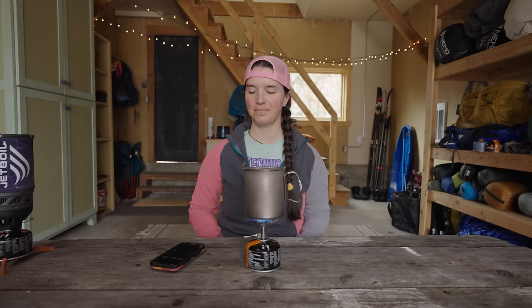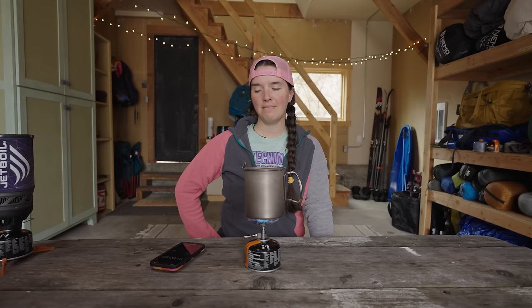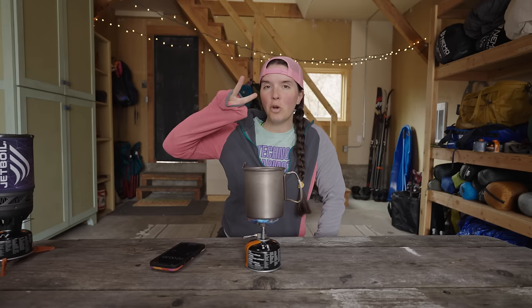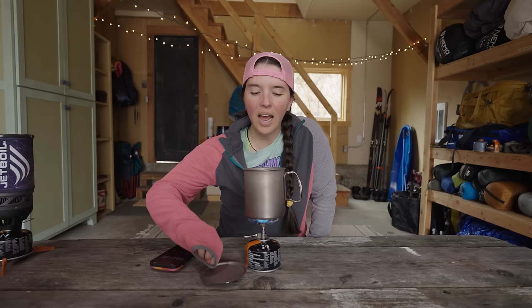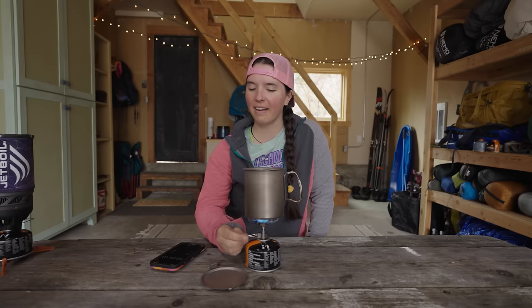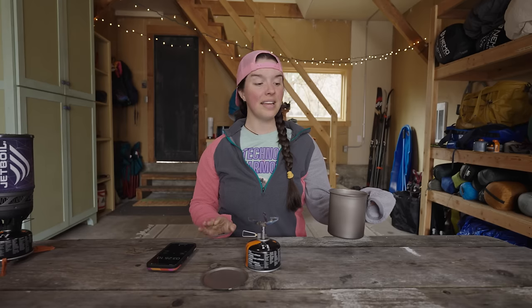We're off. At one minute, two minutes, three minutes — and we're boiling. It took three minutes and 25 seconds. Honestly, that's not that bad.